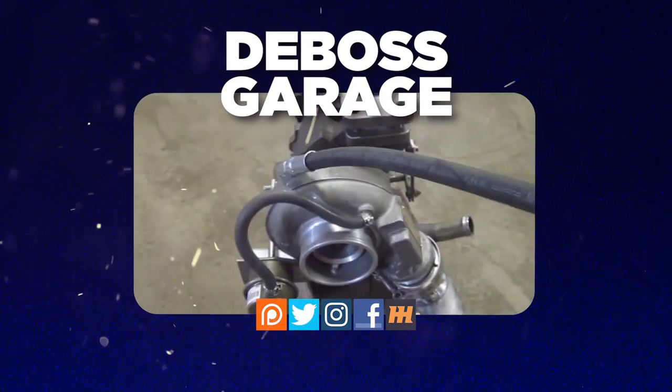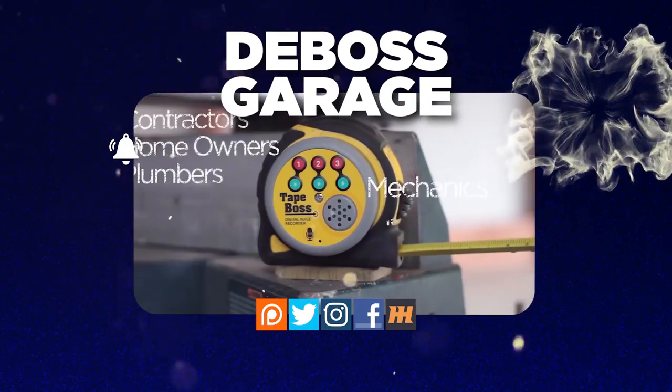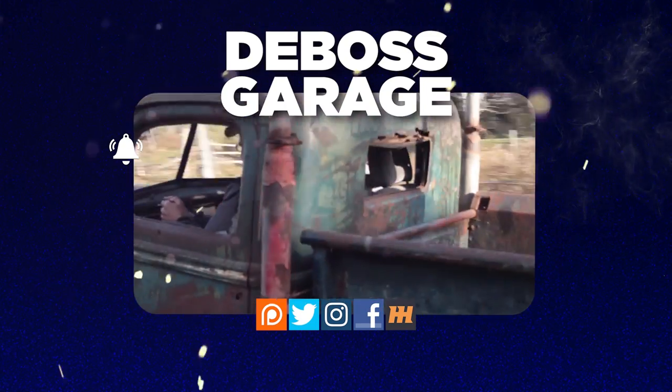Thanks for watching. Don't forget to like and subscribe. If you love the channel, consider picking up a tape boss to make those projects go faster so you've got more time to watch YouTube. And remember: if you're not filthy, you're not rich.